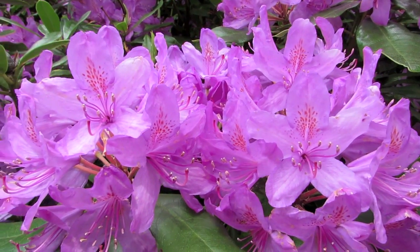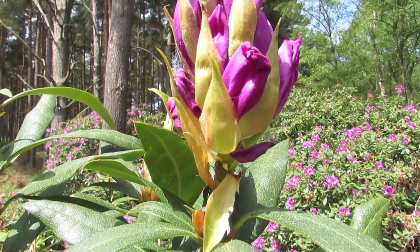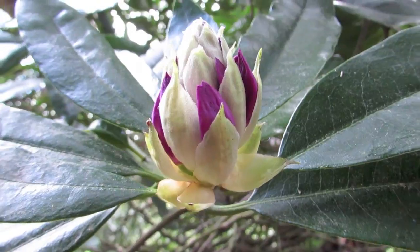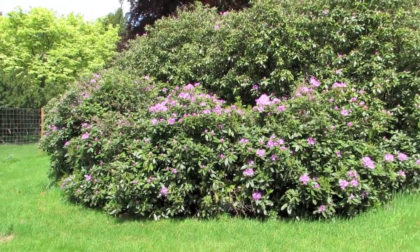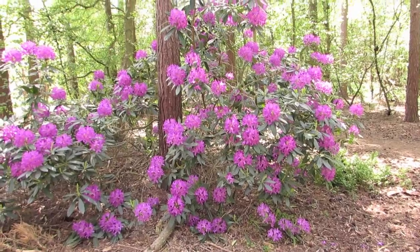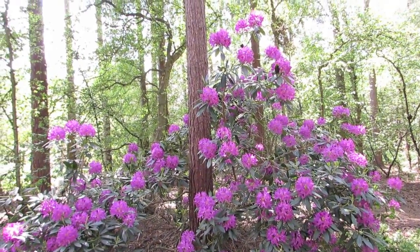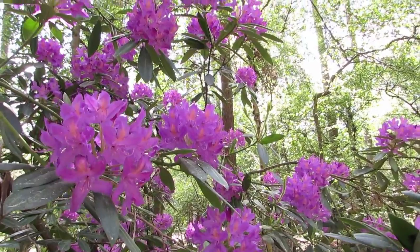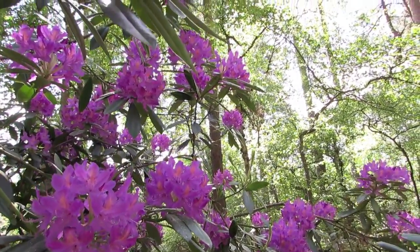Rhododendron is cultivated because of its beautiful fragrant flowers and ornamental leaves. It is a genus characterised by shrubs and small to rarely large trees. The smallest species grow 10 to 100 centimetres tall, and the largest are reported to grow up to 30 metres or 98 feet tall.